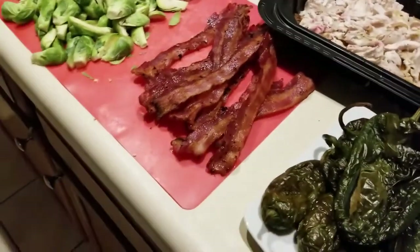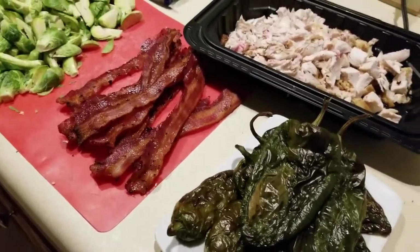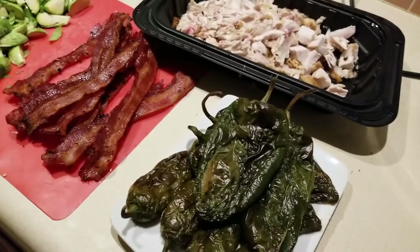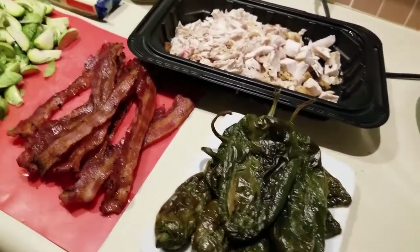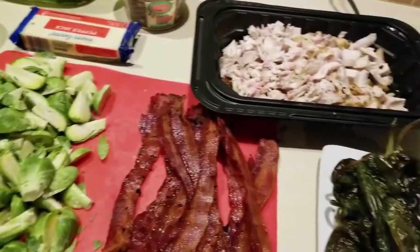Quick update on the meal prepping — it is now 4:01, 6,080 steps, and I am tired. That bike ride kicked my butt. I want to take a nap, but here is where we are.